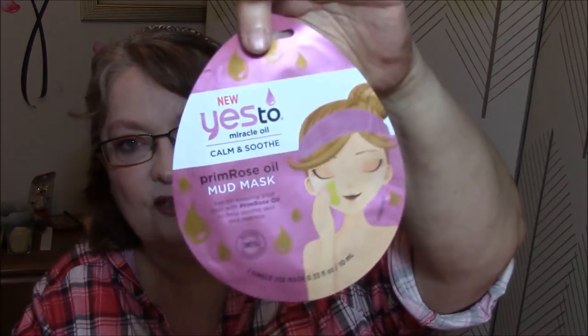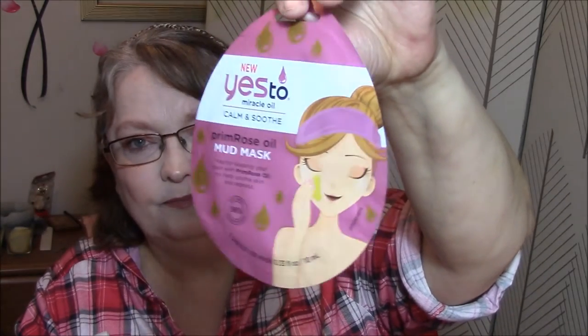I got a couple of masks. I got Say Yes to Miracle Oil Calm and Smooth Primrose Oil Mud Mask - I saw this at Shopko and hadn't seen it even on the Ulta website. Primrose oil is a soothing oil from the flowering plant native to the Americas. And I also got Say Yes to Miracle Oil Brighten and Condition Argan Oil Mud Mask - it helps condition and brighten skin. I'll be using those very soon.